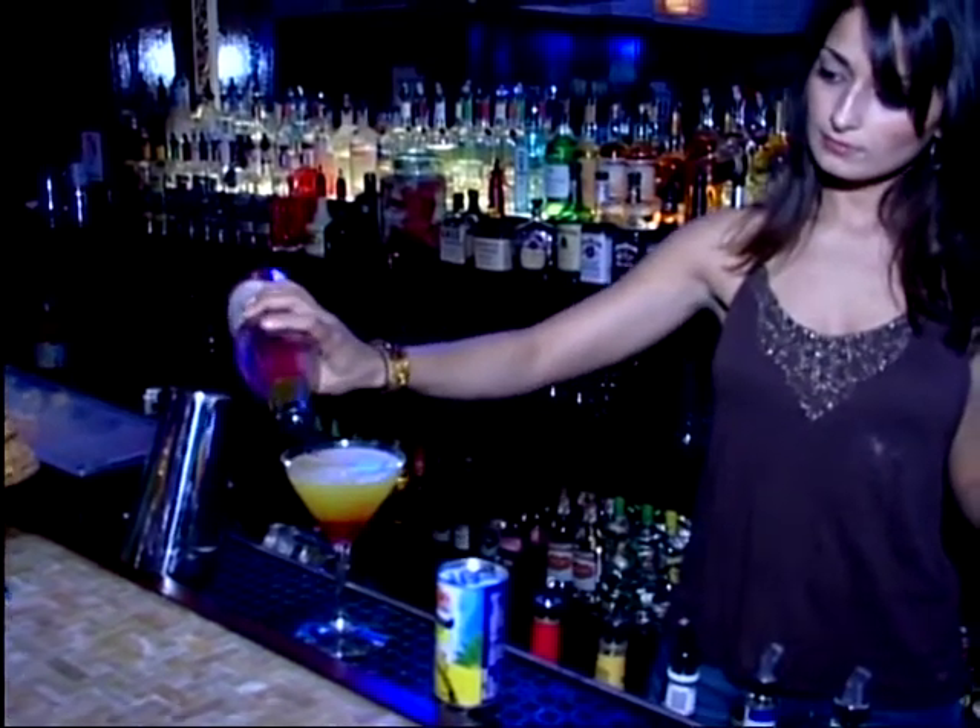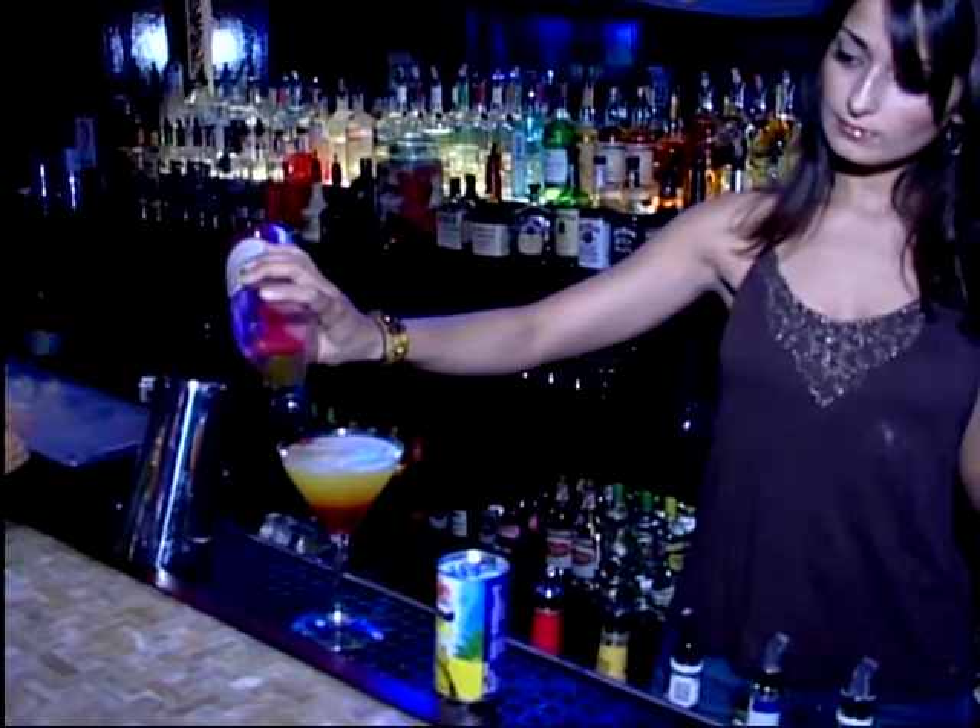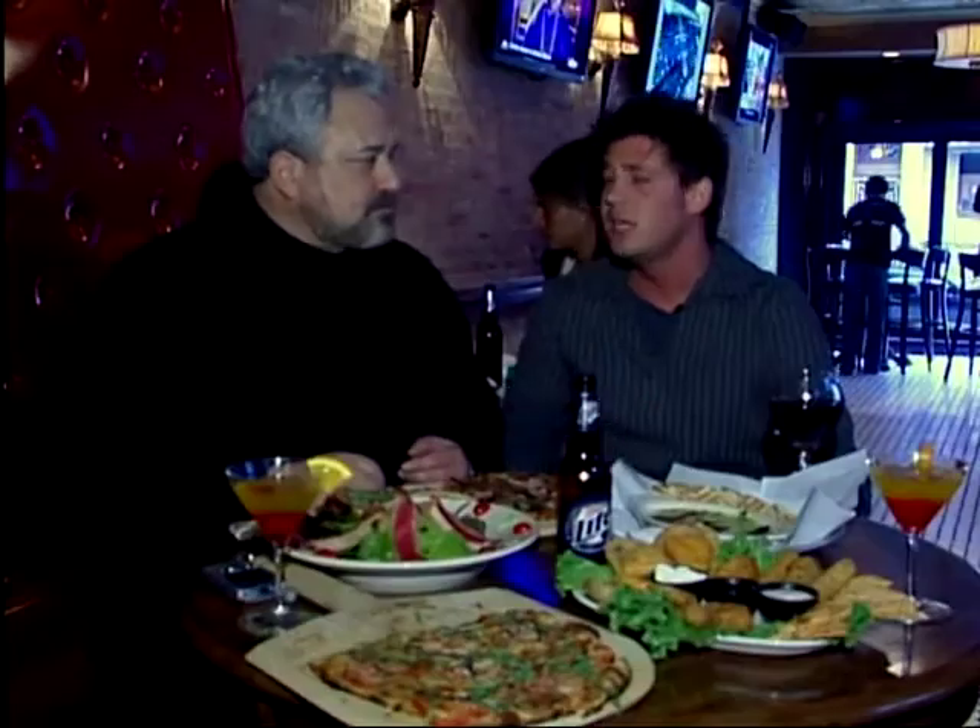I guess you've got a full line of burgers here. Oh yes. We have the traditional sirloin burger, the essential burger, and all our burgers come with the choice of waffle fries, sweet potato fries, or regular fries — so it's a different combination.